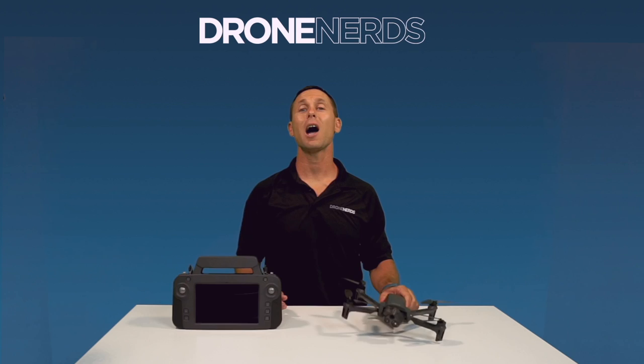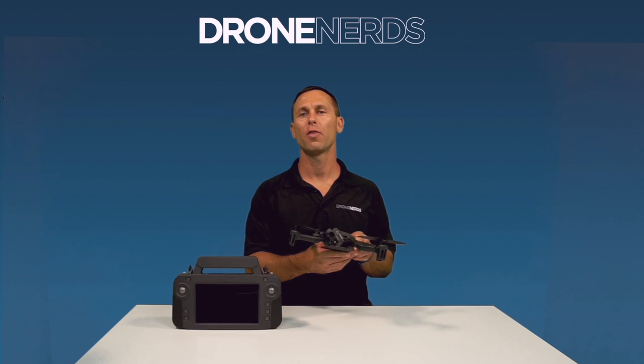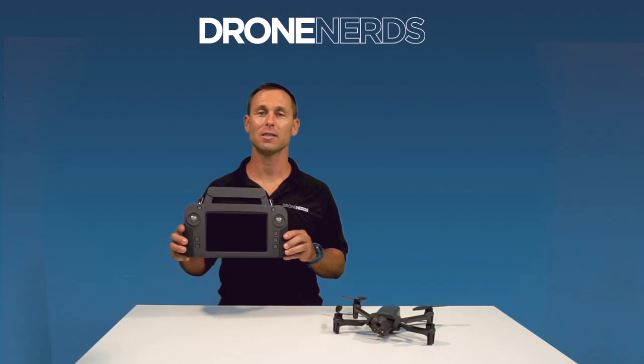Real-time examples of the Parrot Anafi USAGov in action show how it can be utilized in many different scenarios. High definition thermal imaging allows fire crews to quickly assess problematic areas, fire spread, and highlight areas of interest before setting foot in the danger zone. Through the use of Free Flight 6 piloting software, advanced flight plans can now be utilized.